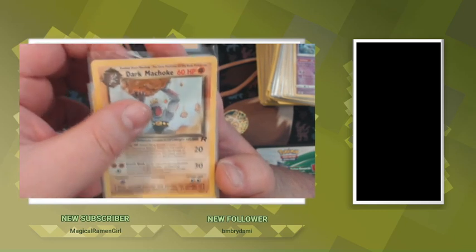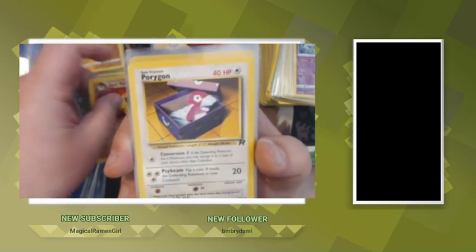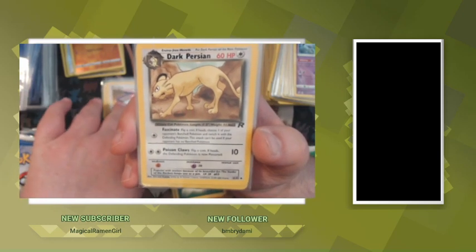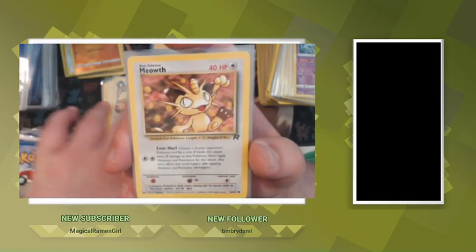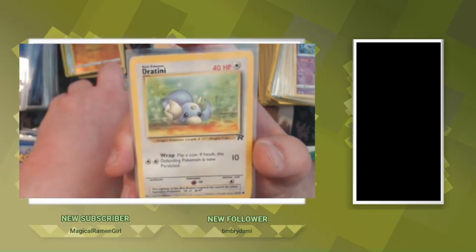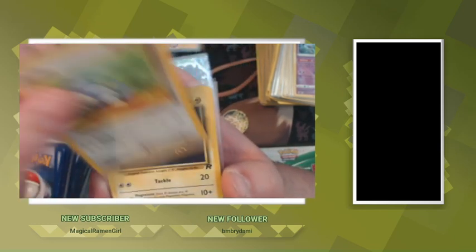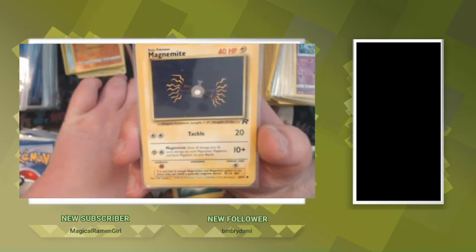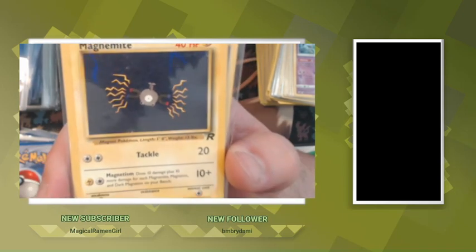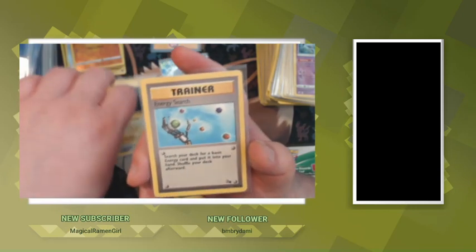We got Dark Machoke, Dark Rapidash, Porygon — this is all from the Team Rocket set — Dark Persian, Meowth, Dratini. Him and I had a huge talk about Team Rocket on the day that he got two binders full of Team Rocket. Magnemite — I love the Magnemite one from that set, so cartoony but so cool. Energy Search Fossil.